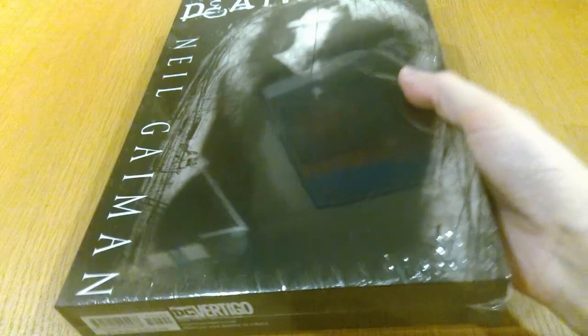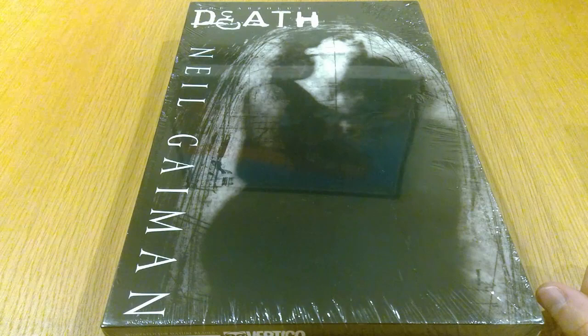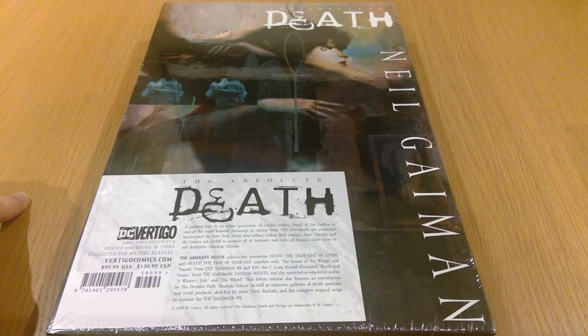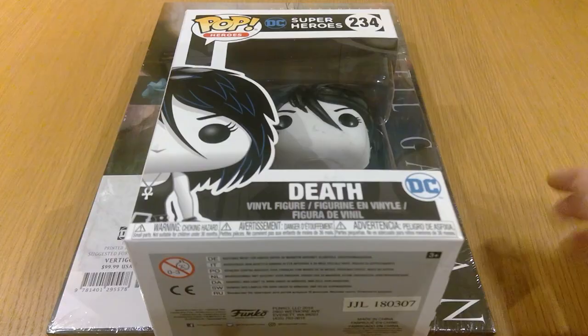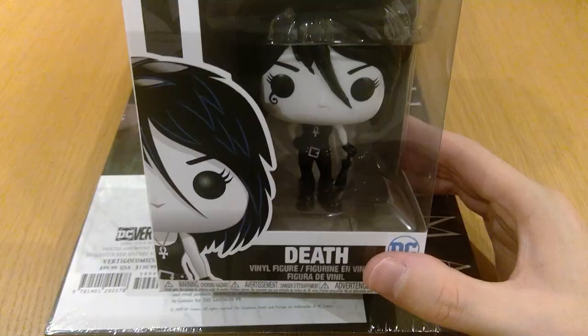It would have really annoyed me not to have picked up Absolute Death as well. I've not read any of this — it's completely new to me — but I hear a lot of good things and I know a lot of people hold it in quite high regard. Now that I'm finally complete with that whole collection, that's going to stop my OCD from going into overdrive. And coincidentally this month I ended up picking up a Death Funko Pop from Pop in a Box — I didn't know they did any Sandman Pops, so I was really excited when I saw that one.